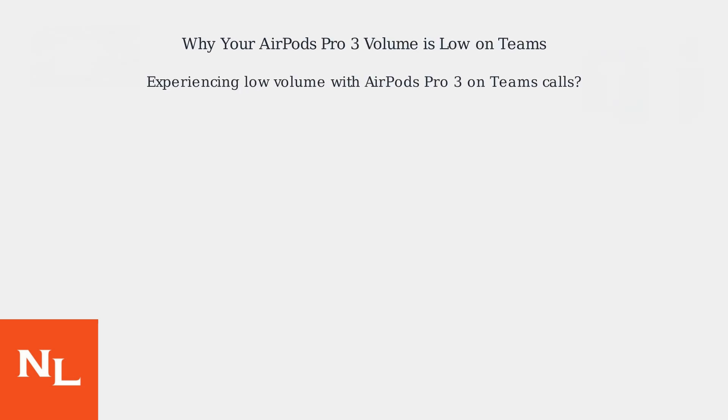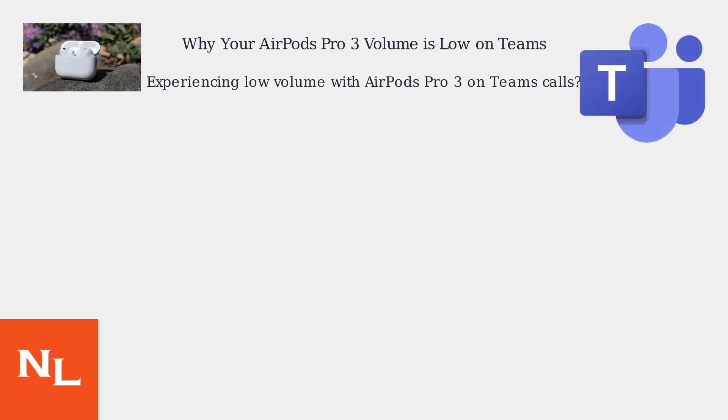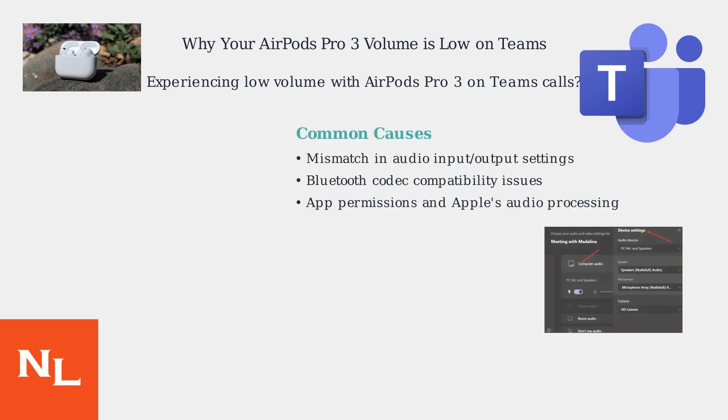Experiencing low volume with your AirPods Pro on Microsoft Teams calls? It's a common issue stemming from how Teams interacts with Apple's audio processing. The primary causes include mismatches in audio input-output settings, Bluetooth codec compatibility issues, and app permissions interacting with Apple's audio processing.